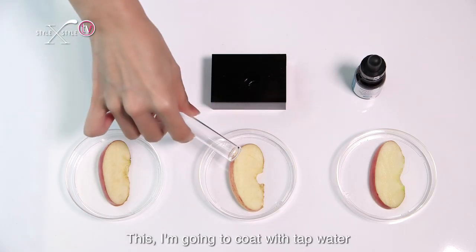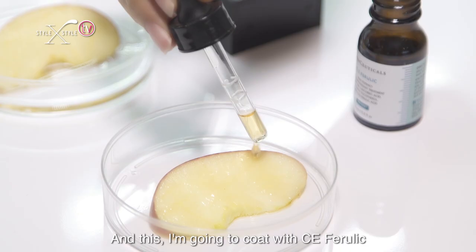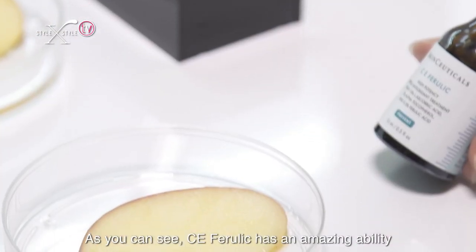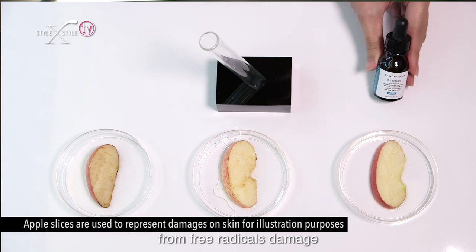This one I'm going to leave as it is, this one I'm going to coat with tap water, and this one I'm going to coat with CE Ferulic. As you can see, CE Ferulic has an amazing ability to preserve the apple slice — the same way it protects our skin from free radicals.